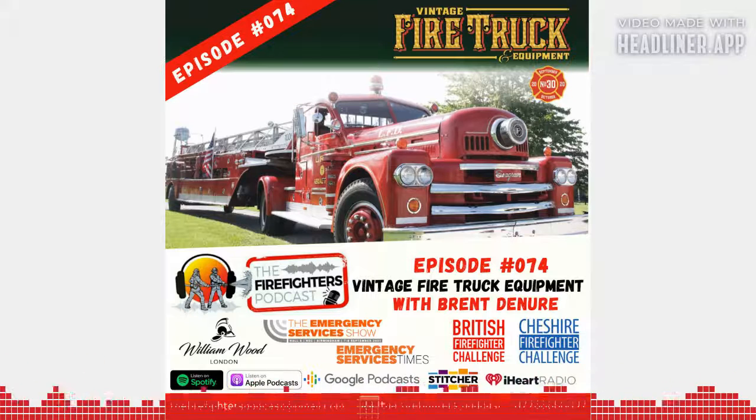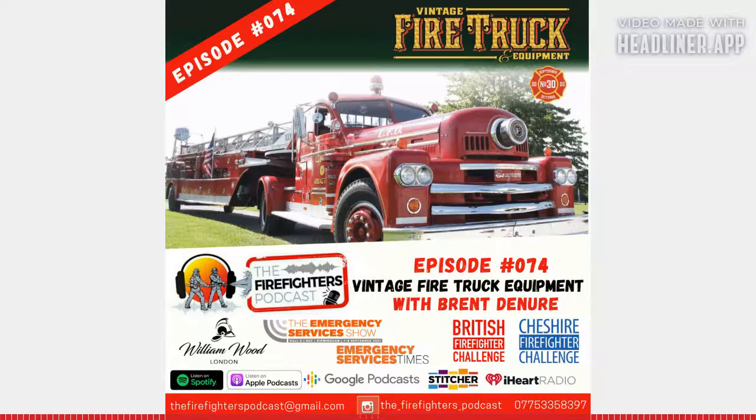Brent, how's it going, my man? Doing really well. Can you hear me okay? Yes, you sound fantastic — and you look fantastic! Always a charmer. I love your style. You look so comfy. I'm all stood up, all official over here.